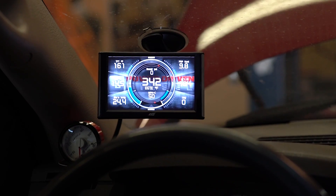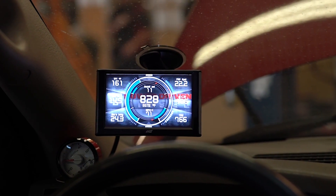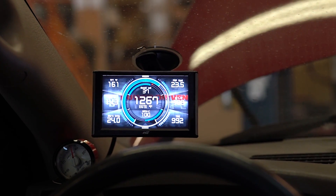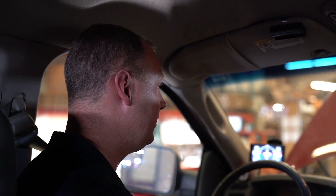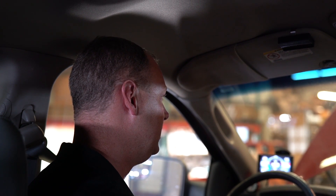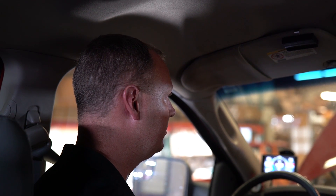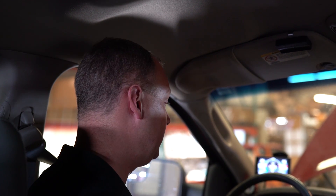Here we go — first run with the high-flow filter. First run came back at 573 horsepower and 1,056 pound-feet of torque. That's just over a 34 horsepower jump from 539. The torque difference wasn't much down low where torque is high, but up top where horsepower matters, the stock box really falls off. So far that's about a 34 horsepower increase — let's see if it's repeatable.